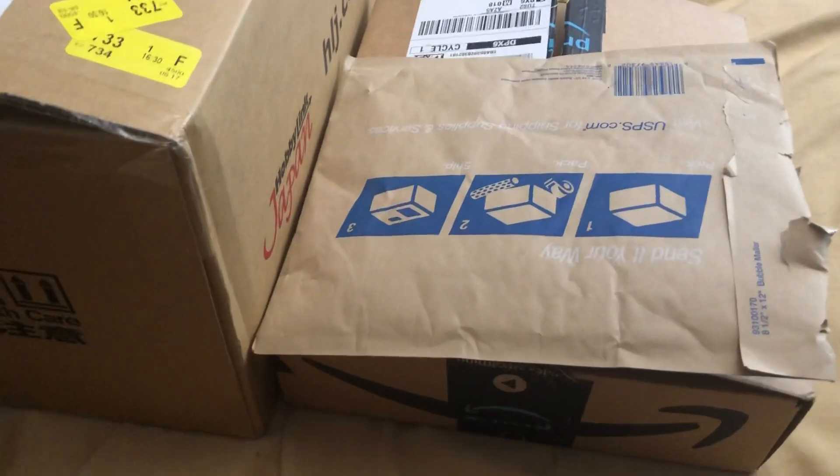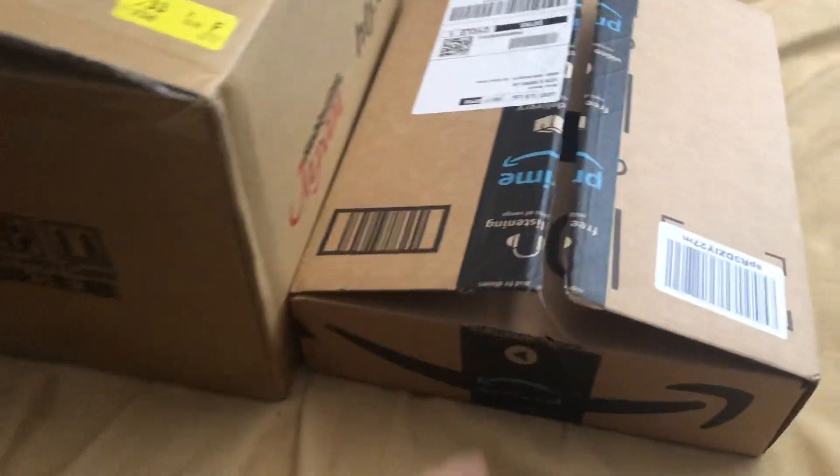Hey YouTube, here doing a trade proof video as well as a mail day. So I got this trade proof from Adam Bryant.